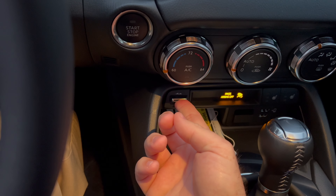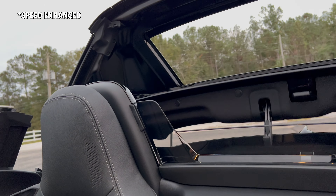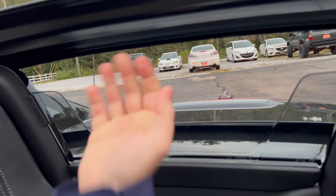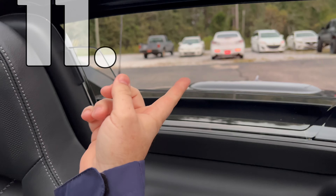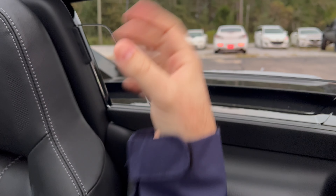Stepping inside, we'll open the roof here. It actually opens in 13 seconds. This open-air feel is just like all convertibles, and this windscreen is actually removable if you want more air to flow through.